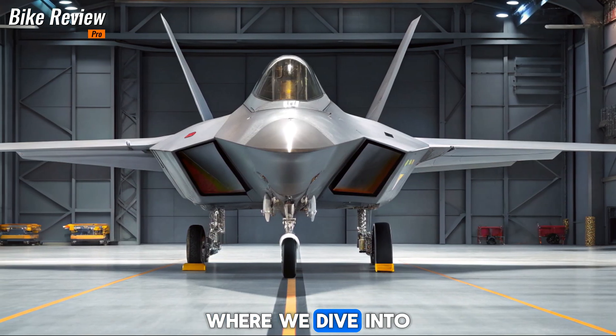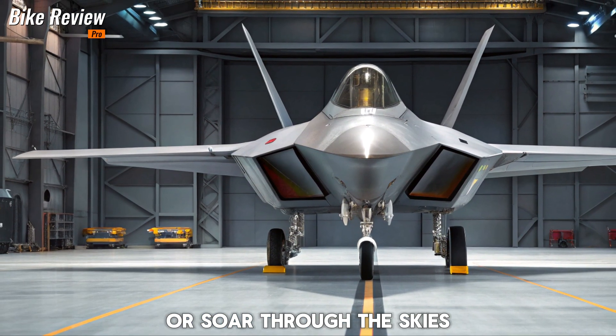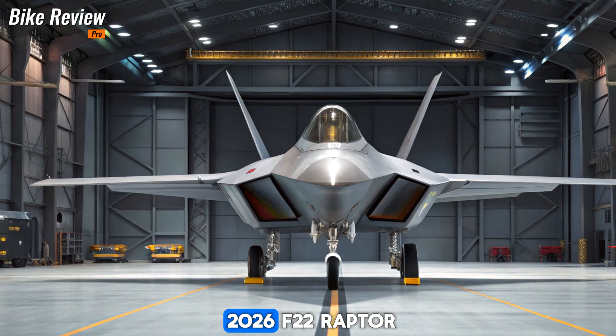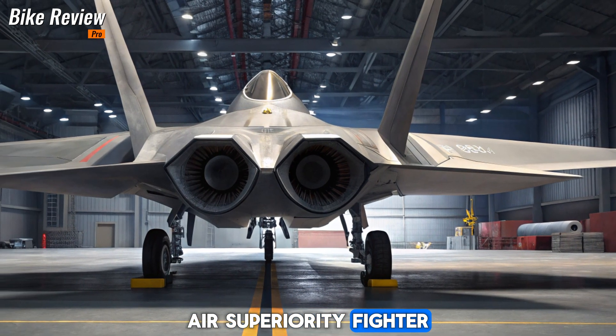Welcome to Bike Review Pro, where we dive into the latest and greatest machines, whether they ride on two wheels or soar through the skies. Today, we are taking a look at the 2026 F-22 Raptor, a next-generation upgrade to the world's most advanced air superiority fighter.